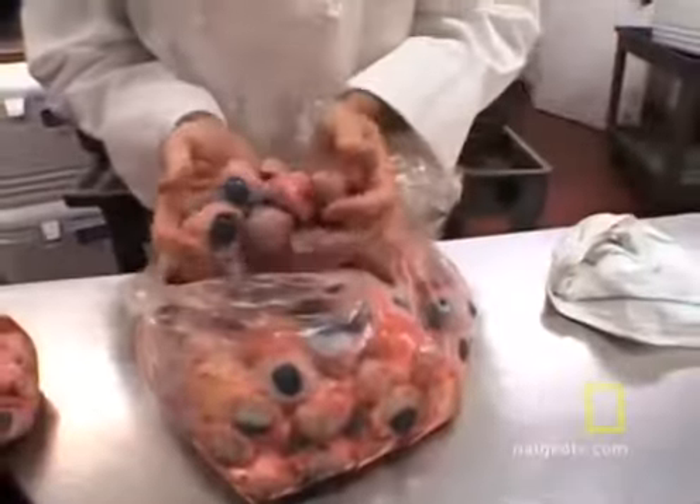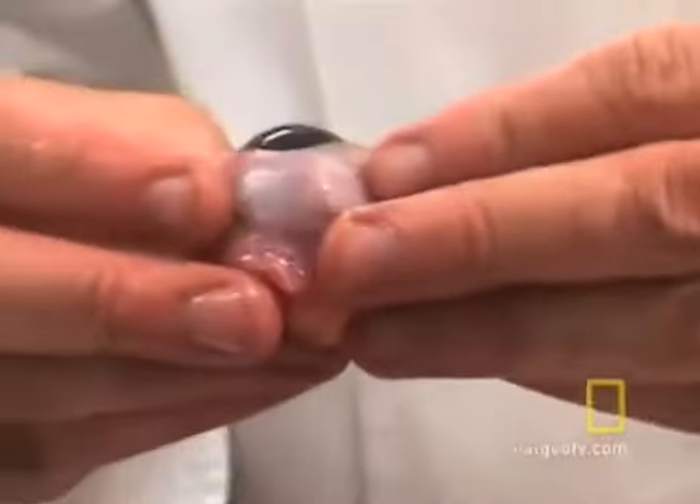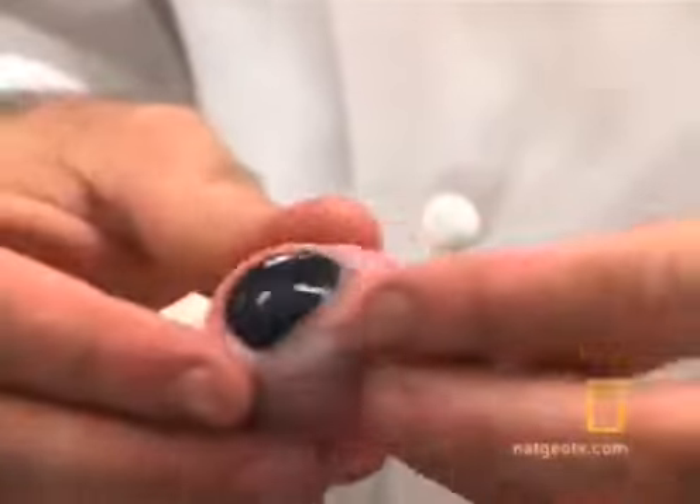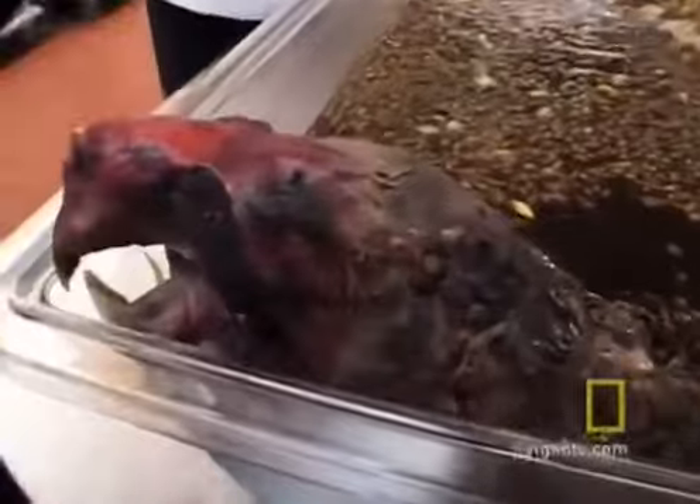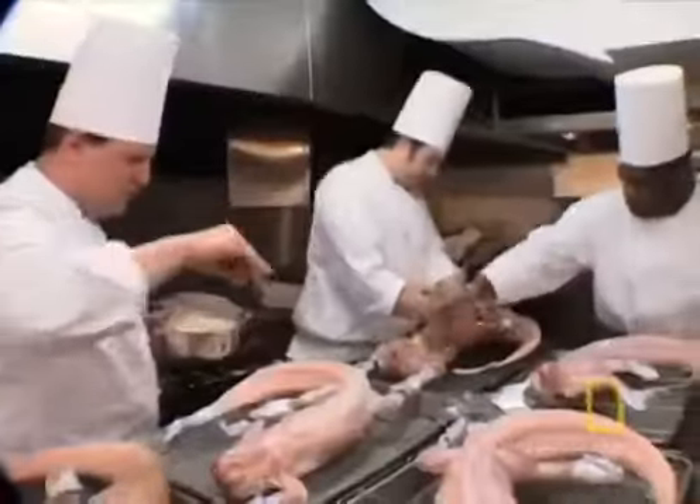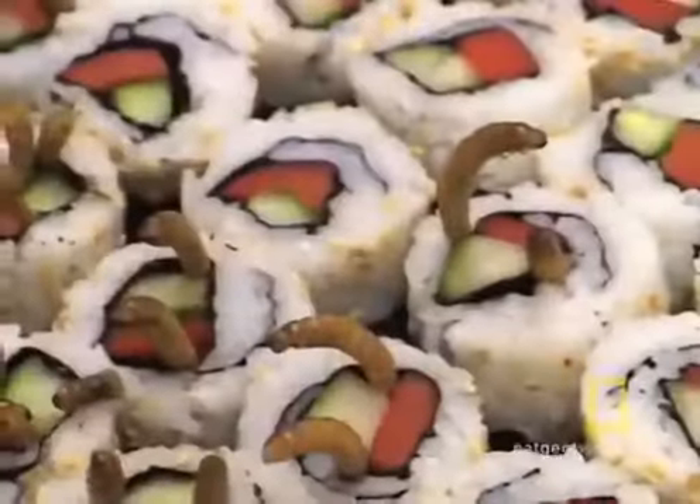The eyeballs are soft. We'll poach some of these, slice them up, stuff some. I have testicles coming too. Just watch the teeth — they are sharp. The frenzy of transforming roaches, rodents, and reptiles into culinary art begins.